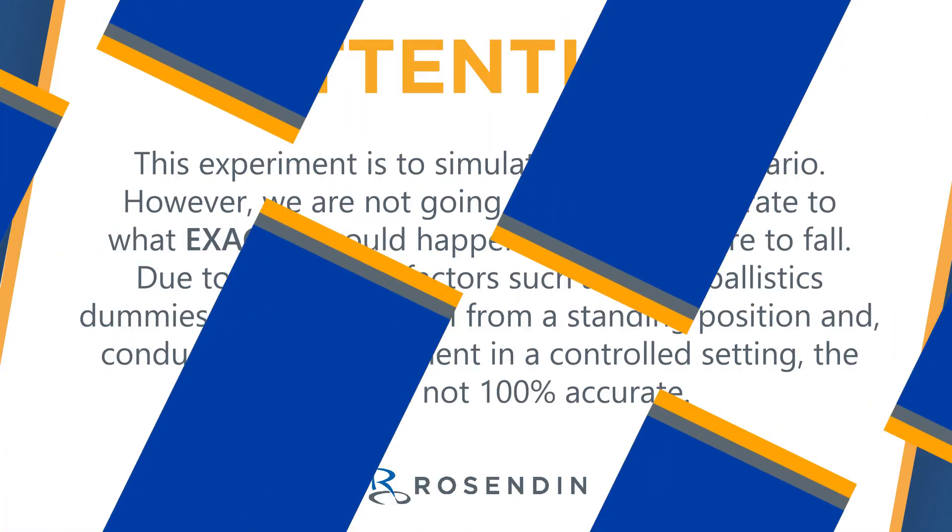Before we set up the drop, we want to preface that this experiment is to simulate a real-life scenario. However, we are not going to be 100% accurate to what exactly would happen if a person were to fall, due to a variety of reasons.